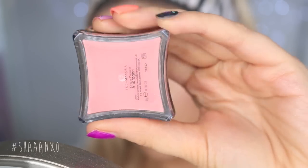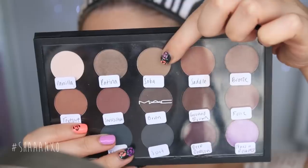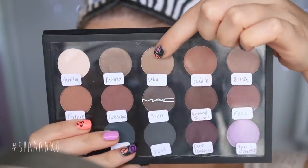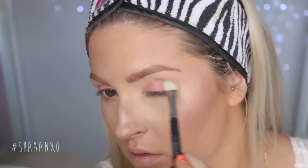On my eyes I'm starting with a creamy pigment in a pink color — it's quite a muted kind of pink. I'm applying that all over the lid and then taking a pale golden brown and blending that into the crease with a blending brush.